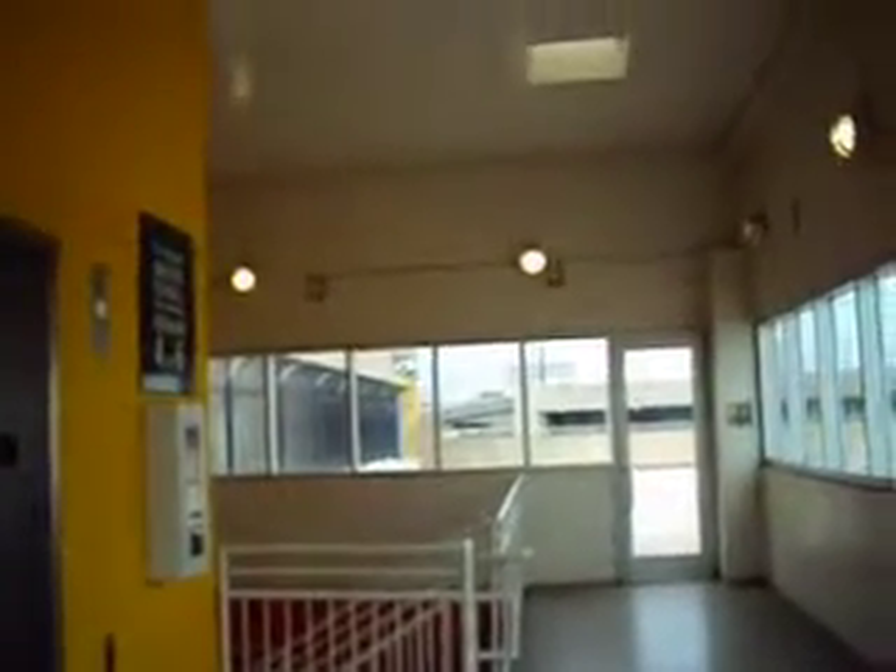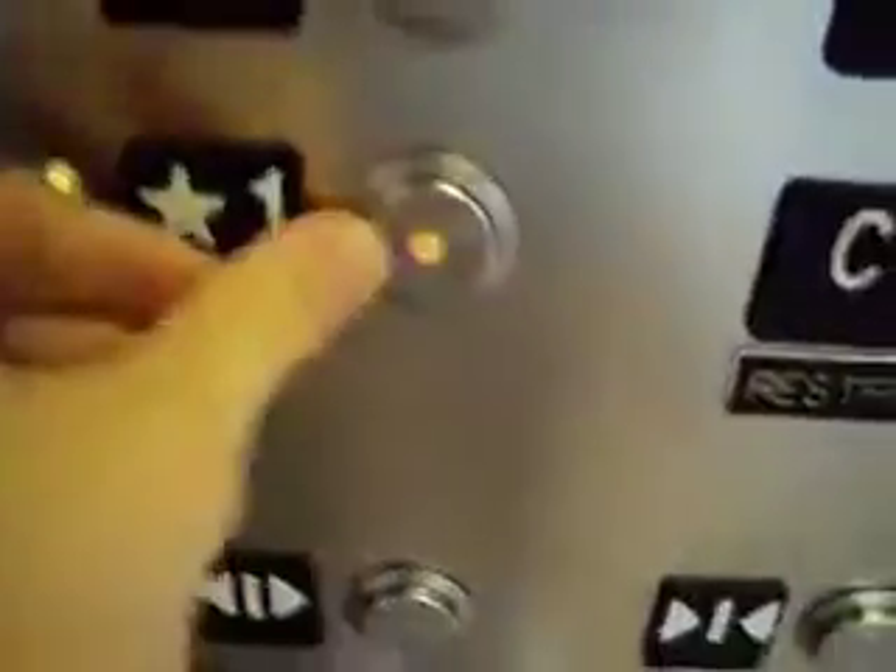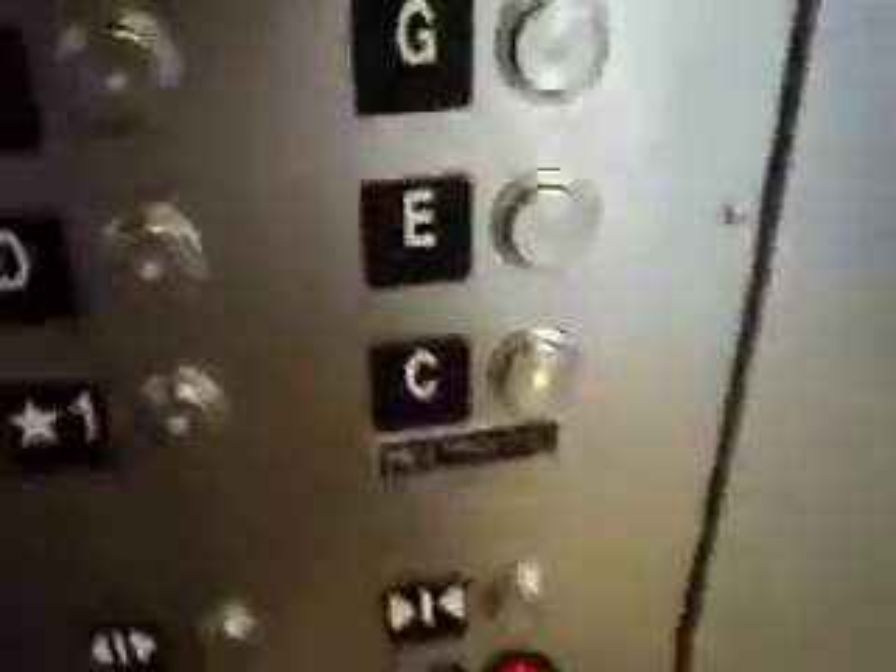I can hear one coming up now. This is actually the West Elevator — yeah, it's the West Elevator, and the East one is over there. One is along the top; we'll go down to C.